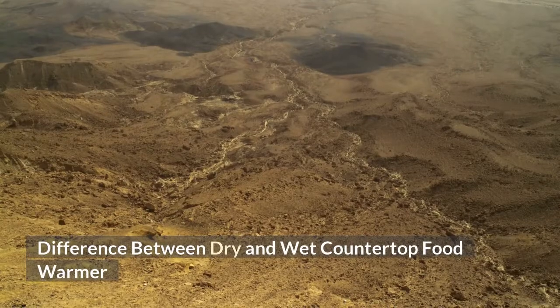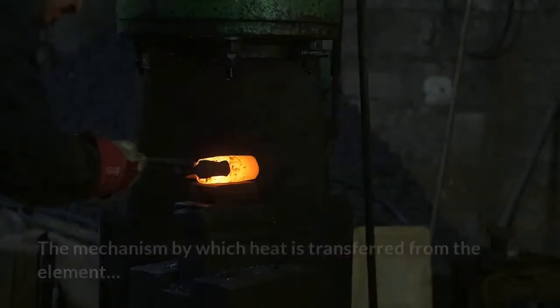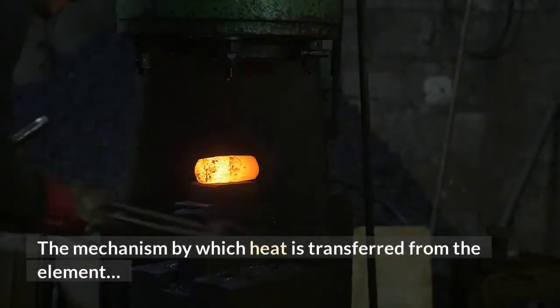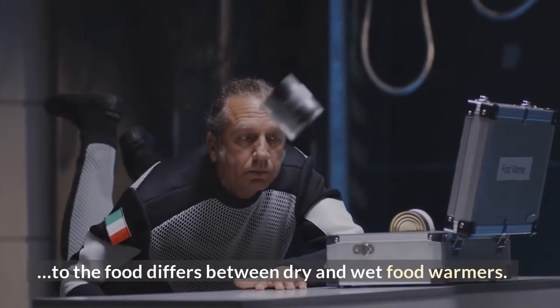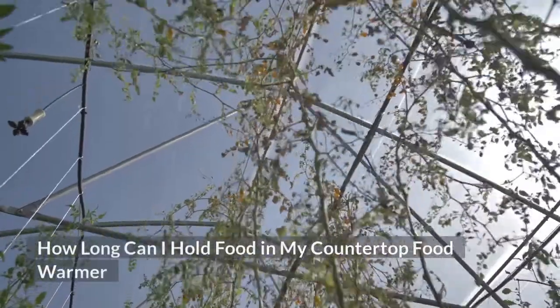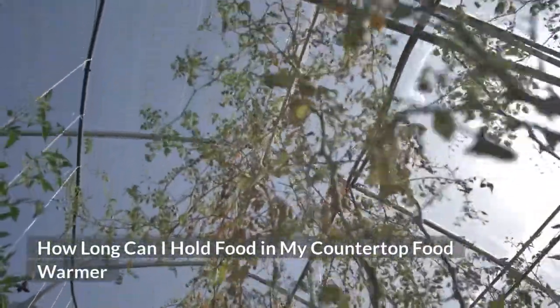Difference between dry and wet countertop food warmers: the mechanism by which heat is transferred from the element to the food differs between dry and wet food warmers.